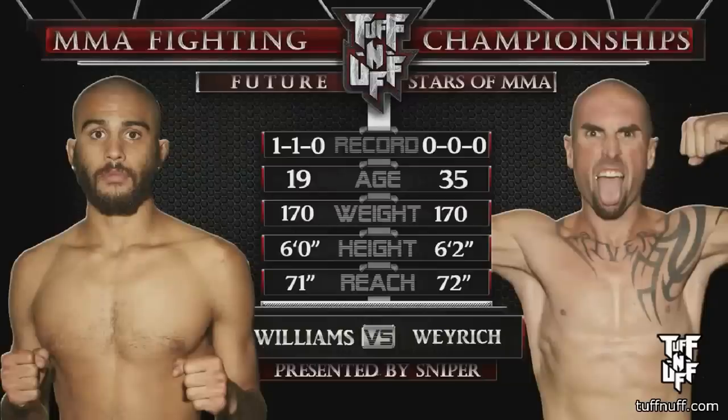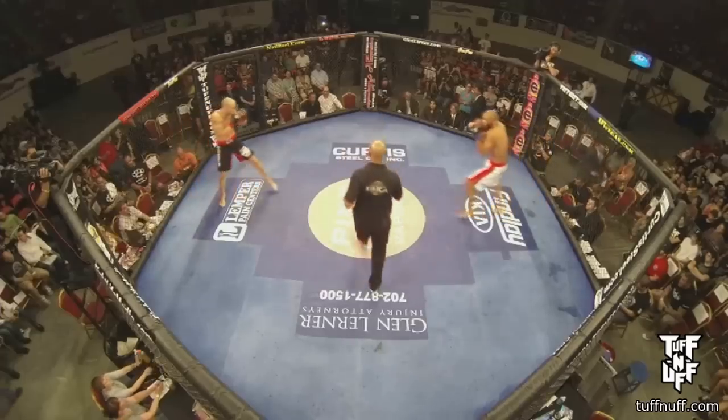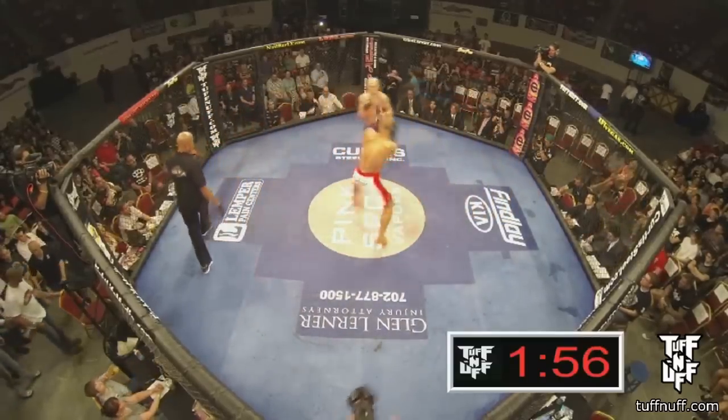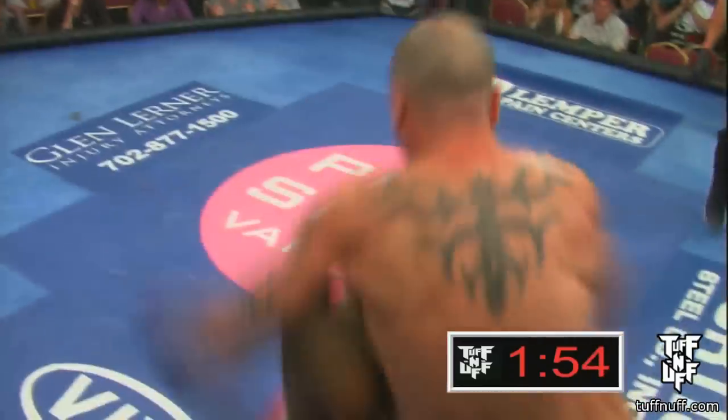Montel Williams in the white and red, Jason Weyrich in the black. You can see the big thing that stands out on the tale of the tape: 35 years old against 19 for Montel Williams. We'll see if Jason Weyrich brings that old man strength.